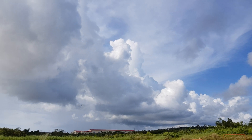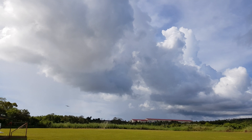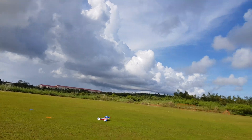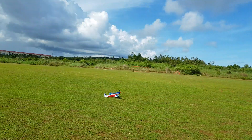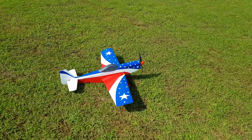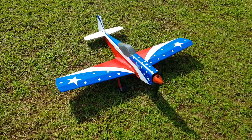Coming in. Nice. Excellent. Alright. So that is the maiden flight of the Flight Test Mustang — P-51 Mustang, painted the American Dream.